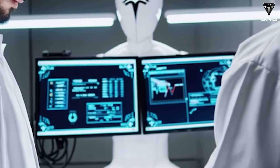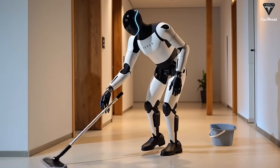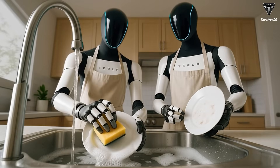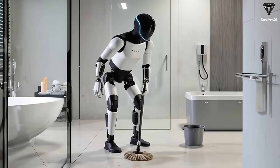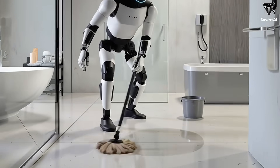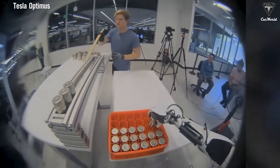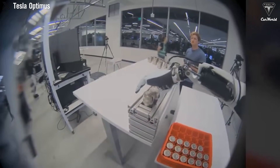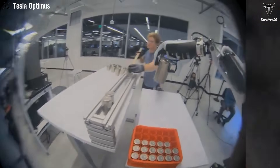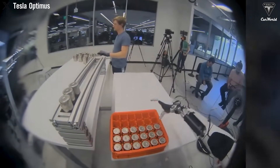Just imagine waking up in the morning to find Optimus moving around your home, running the vacuum to clean the carpet, dusting the dining table, washing the dishes left in the sink, sorting the trash properly, or neatly organizing clutter. All of this is made possible by the combination of advanced AI, vision system cameras, and optimized mechanical design, allowing it to adapt seamlessly to any type of home, from a small apartment to a large villa.